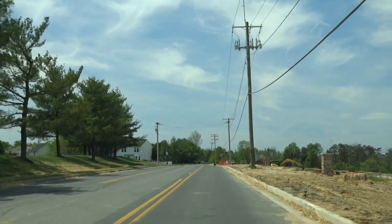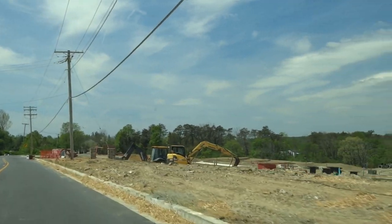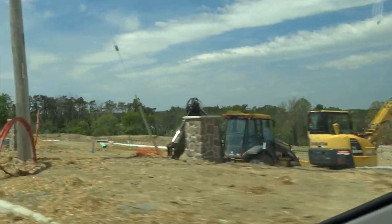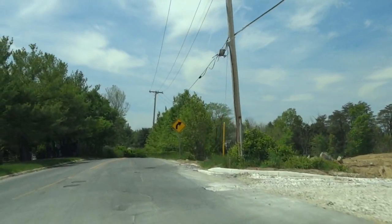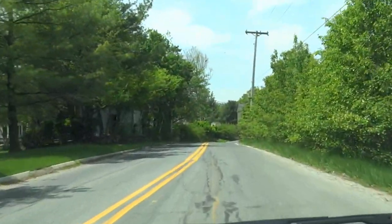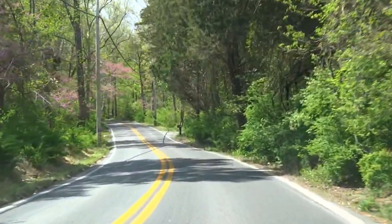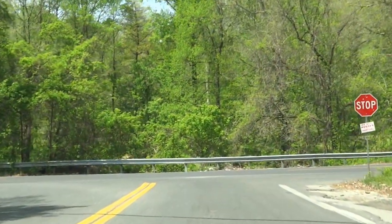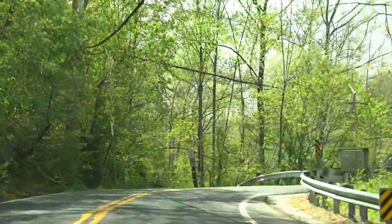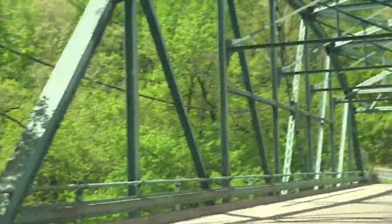I guess nothing is sacred anymore. Last I passed through here it was all woods. Getting into all the curves now. And this is Hollow Field Road — yes, that's what it is.